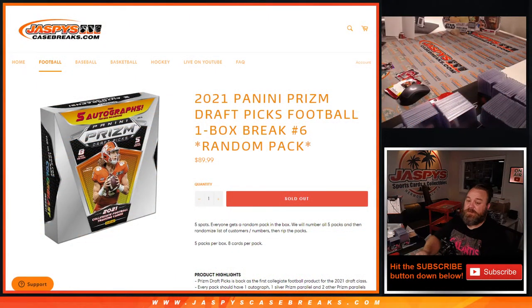And guys, that was 2021 Panini Prism Draft Picks football, random pack break number six from JaspysCaseBreaks.com. I'm Sean — JaspysCaseBreaks.com. More random pack breaks of Prism Draft Picks football in the store. Thanks for hanging out, we'll see you next time.